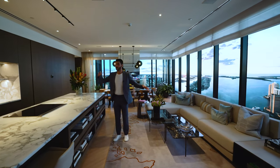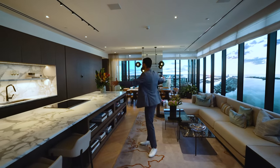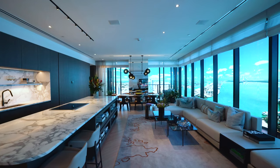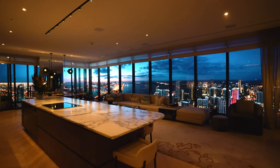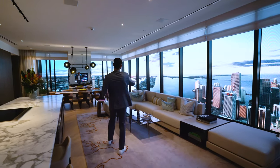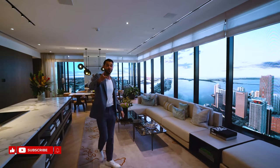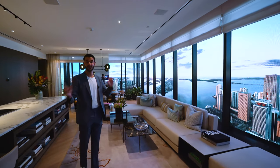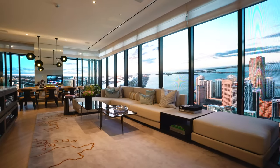Here we're in the living spaces. You walk in through your foyer entry and into the main space. The first thing you notice is the view — right now it's a massive digital screen, but this is the view you're going to get: southeast views looking at the bay, with beautiful sunrises every single day, plus the beautiful city skyline. These are floor-to-ceiling windows.